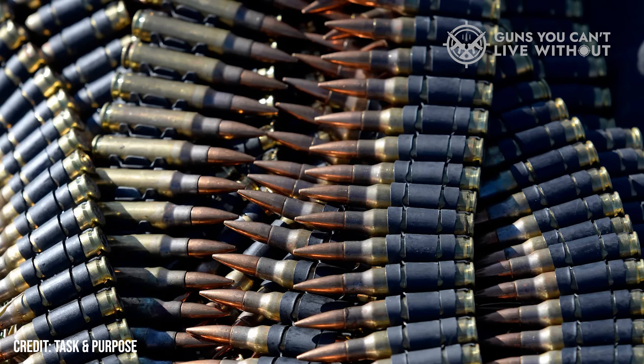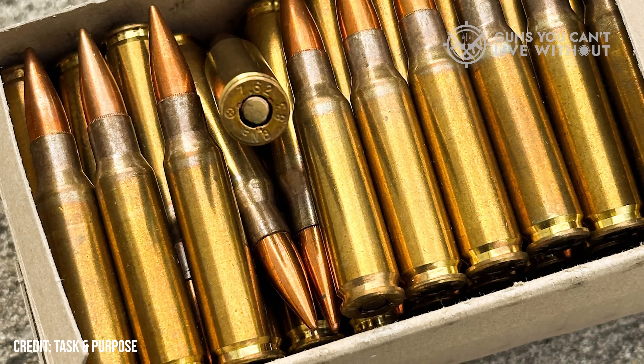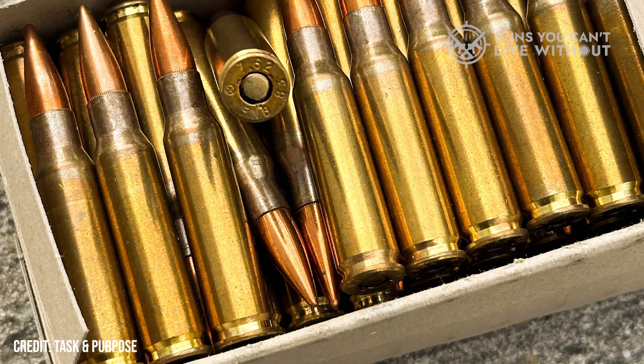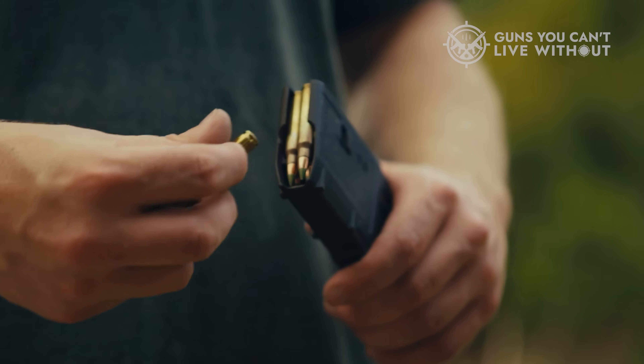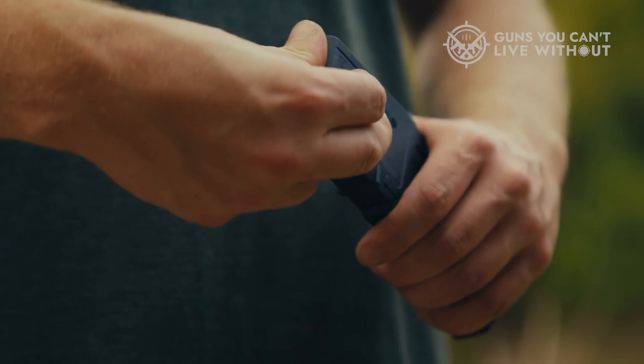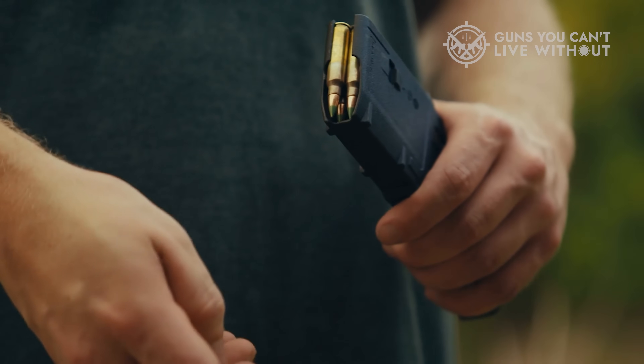Still, not every fight favors brute force. In fast-moving, close-range engagements, 7.62's recoil can slow you down and the reduced ammo load can leave you dry sooner than expected. As one veteran put it, 'I'd rather have more chances to shoot than fewer chances that hit harder.' Both camps have a point. Real combat isn't a shooting range — it's movement, chaos, adrenaline, and fatigue. The cartridge that wins depends heavily on what you need it to do.